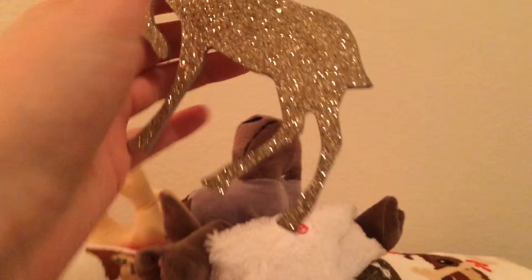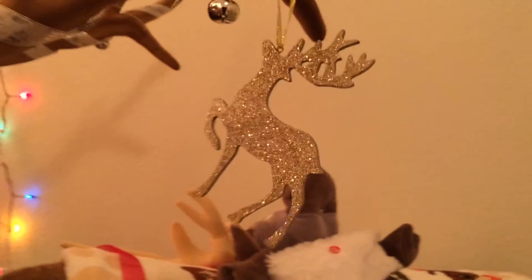The reindeer also got something in his stocking — and it was a reindeer. Look at that. How pretty is that?